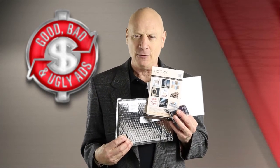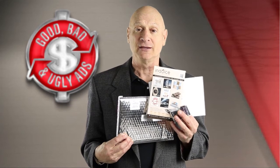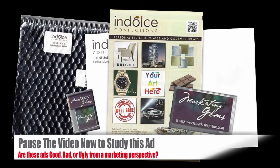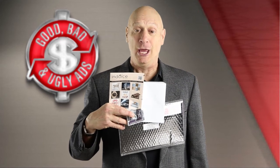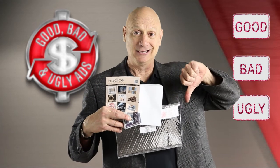I want you to stop the video and examine all the pieces as closely as you want, for as long as you want, and then restart the video to vote. All right, you've had your chance to closely examine it all. You tell me — is this package good, bad or ugly?